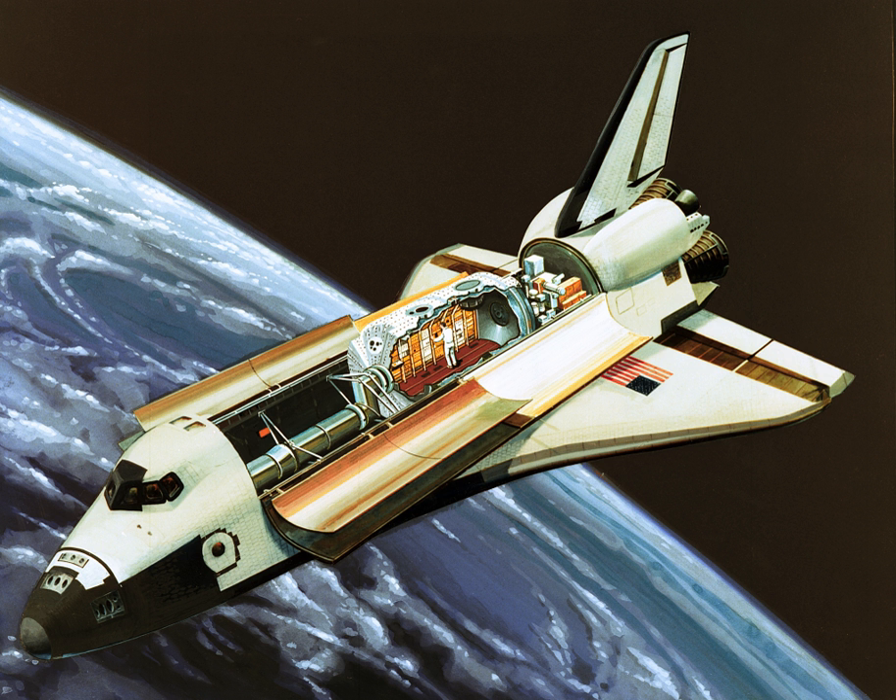An Igloo component was flown on Spacelab 2, Astro-1, Atlas-1, Atlas-2, Atlas-3, and Astro-2. A Spacelab Igloo is on display at the James S. McDonnell Space Hangar at the Stephen F. Udvar-Hazy Center in the United States.